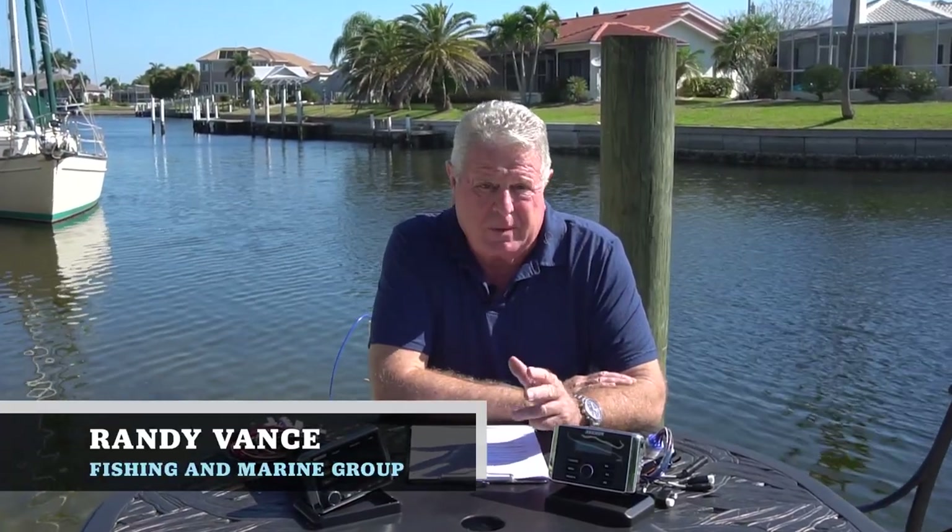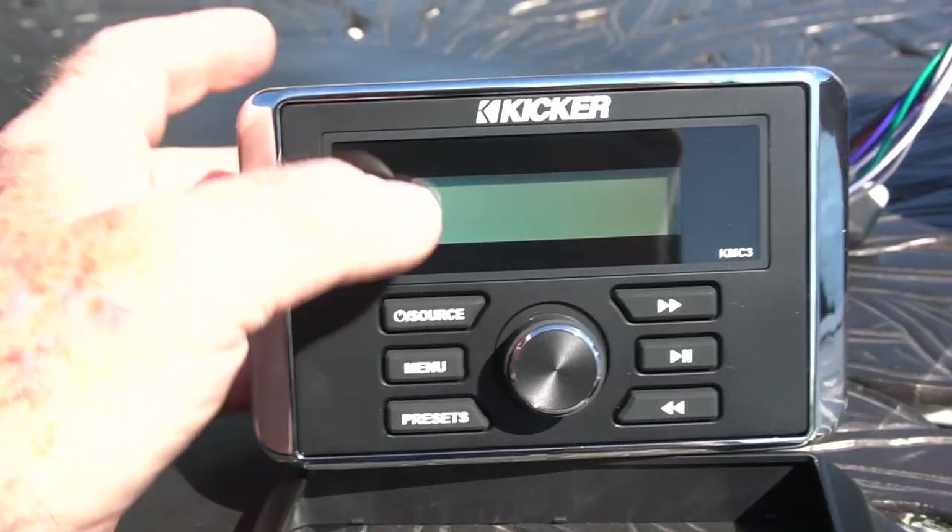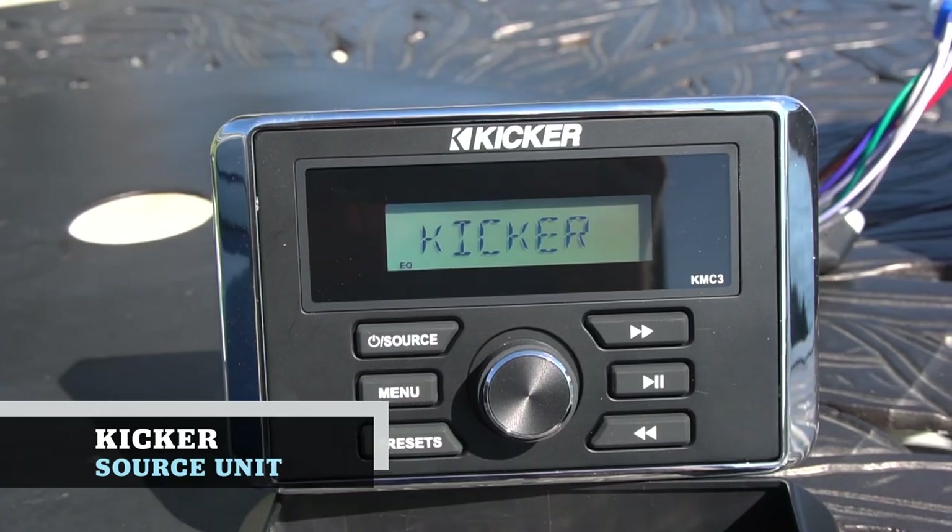Hey, I'm Randy Vance and I've got some sound advice for you. The used boat market has grown exponentially the last two years and people are getting into boating at a crazy rate. One of the disappointments that they're finding is in the audio system in their boat — oftentimes they're kind of archaic with CD players, no USB input, or no Bluetooth. That's just yesterday's news.